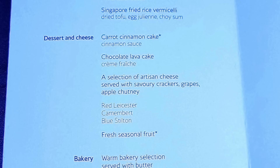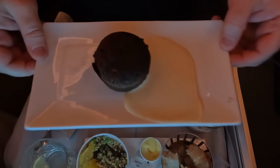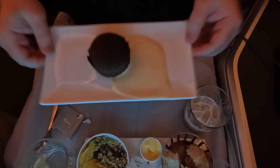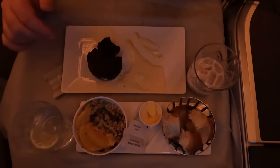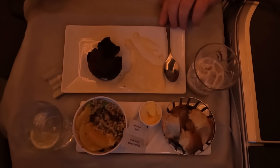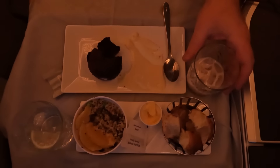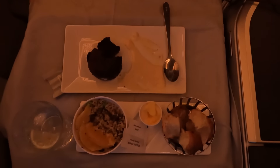So dessert is going to ruin this, right? BA couldn't possibly put three good courses together. Well, ladies and gentlemen — they did it. I picked the chocolate lava cake and it was good. Chocolate pudding is never going to set the world of gastronomy on fire, but it's a decent pud, and I didn't need to resort to the cheese board. I think that's a Bailey's to go with my dessert.